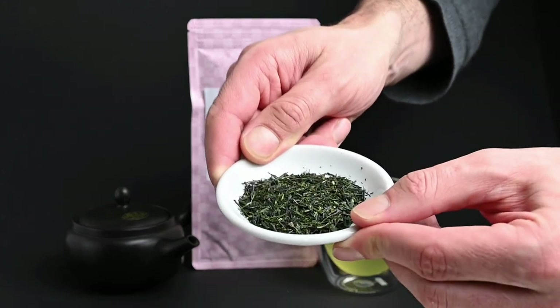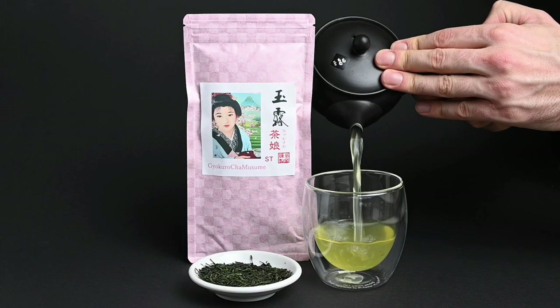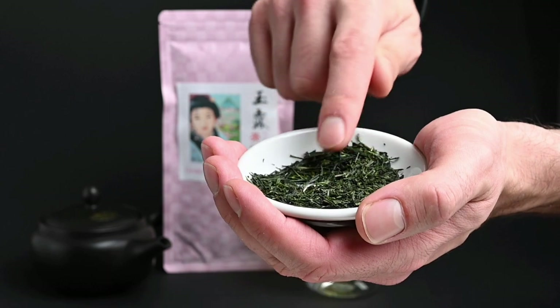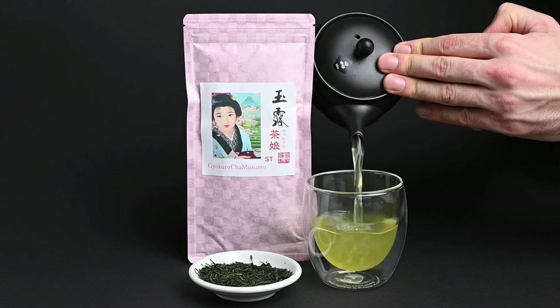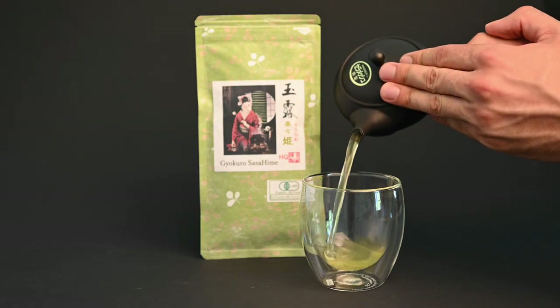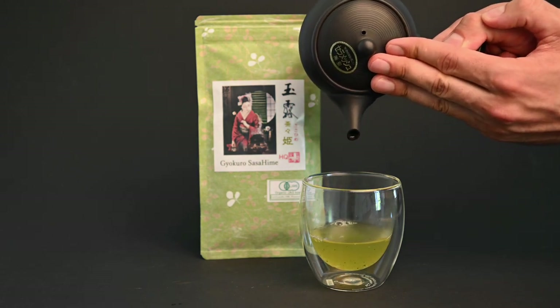First, the gyokuro cha musume — the best gyokuro for beginners. It comes from the yabukita cultivar, which is the most commonly used tea variety in Japan. Even though it has a lower price tag, it's bursting with flavor, with a direct savory sweetness and light floral notes. The gyokuro sasahime is a more intermediate level tea. It's made from a blend of okomidori, saimidori, and yabukita cultivars, so it has more nuance and balance.